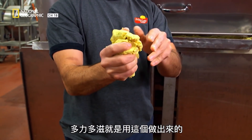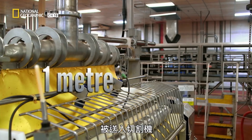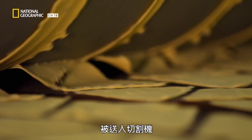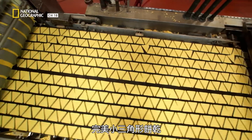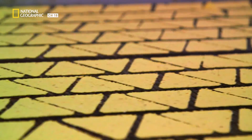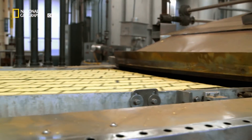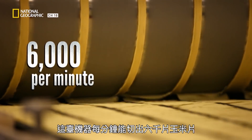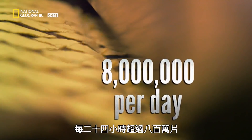This will be your Dorito made out of this. The one-meter-wide masa sheet is fed into a cutter, which forms the dough into perfect little triangles, ten rows wide. This machine can cut 6,000 individual chips every minute — that's over 8 million every 24 hours.